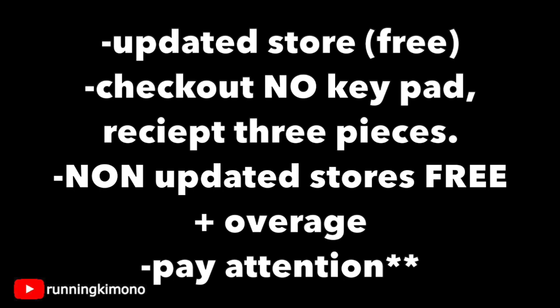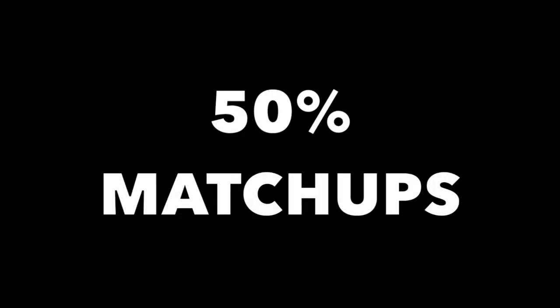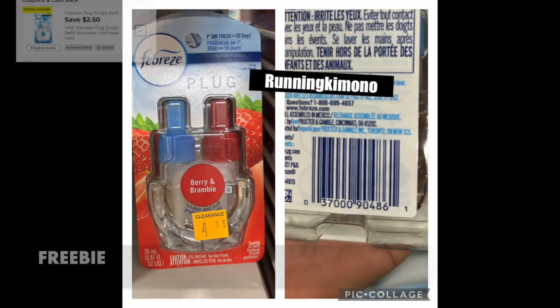There's not a lot of overage in this video for this first wave of the sale. At updated stores you're going to get stuff for free. At non-updated stores with a keypad and one receipt, you'll get a tiny bit of overage. You really have to pay attention to the difference between updated and non-updated stores. Now let's hop into the matchups with digital coupons, looking at 50% off deals since the majority will have that over 70%.